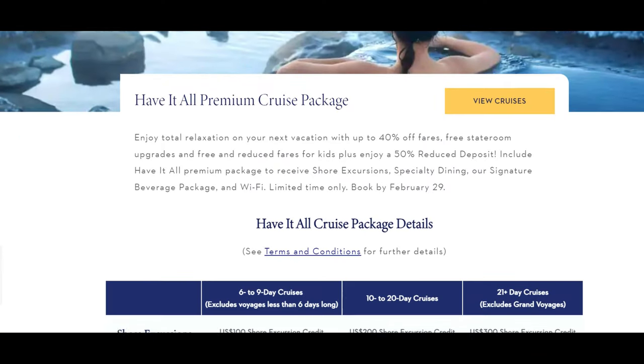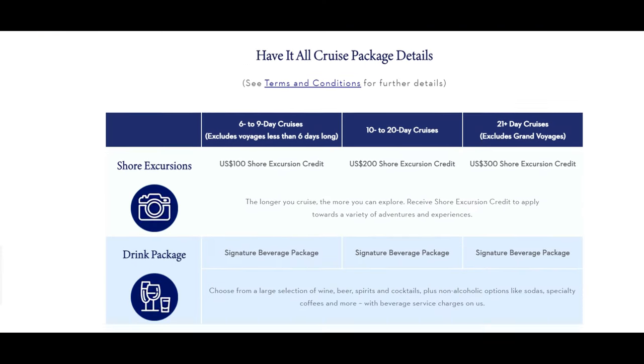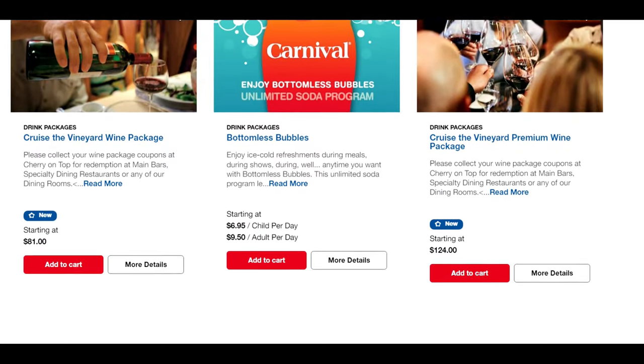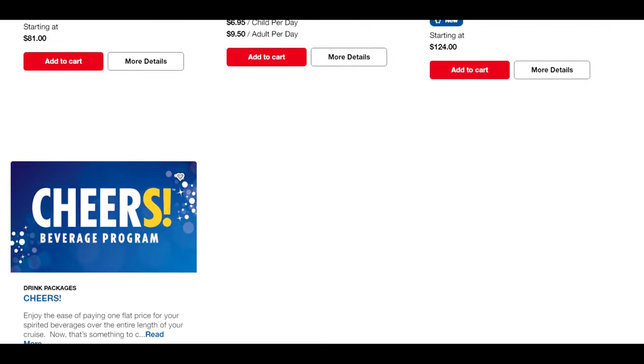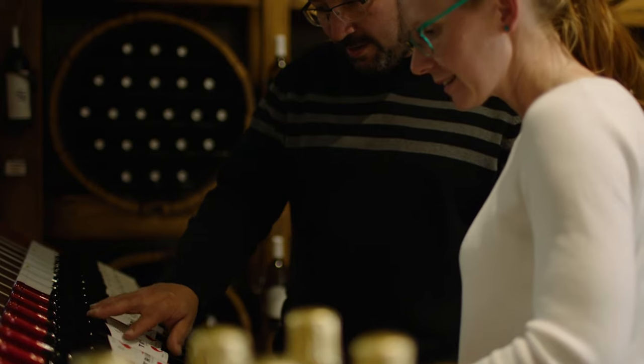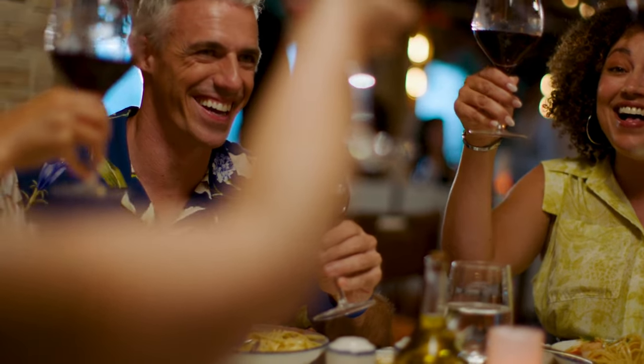I've looked at a lot of these packages, and the value is really in the eye of the beholder. You need to have a good, honest idea of what you spend and consume on board to make sure it's worth it. Because the cruise lines are smart — they are pricing the packages based on what they know their passengers will consume. They are not going to lose money.